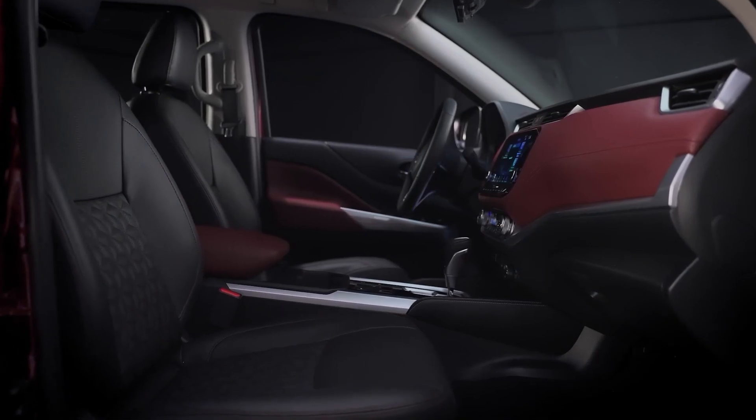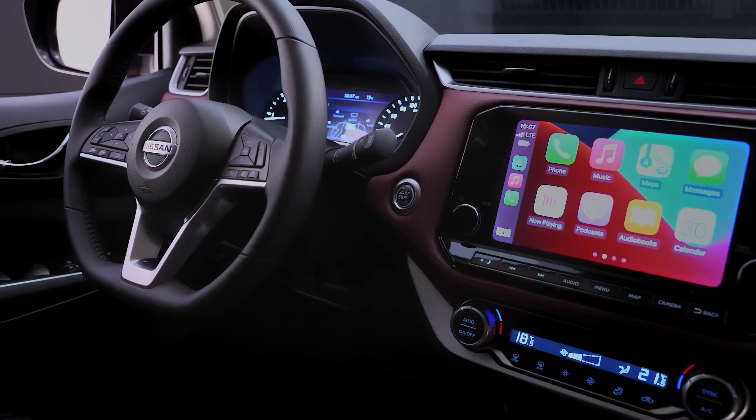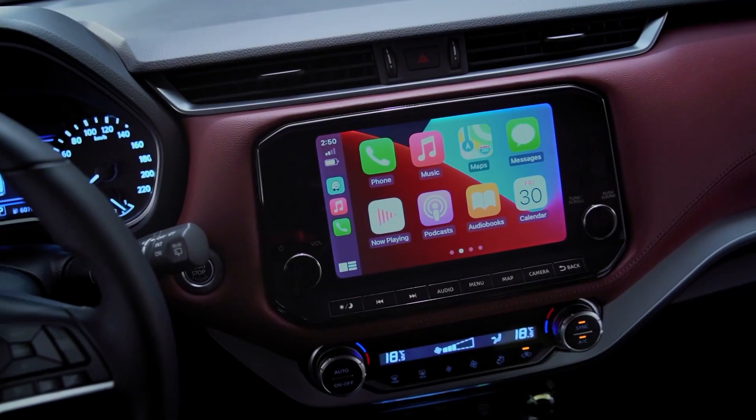Inside the cabin, superior comfort meets seamless integrated tech, assuring you of an exciting and safe drive. With the Terra, you and your family are all set up for your adventure.